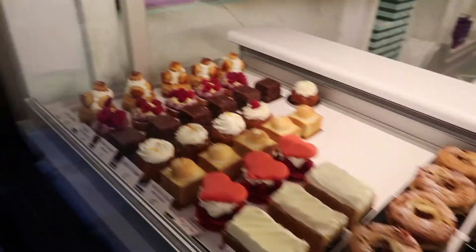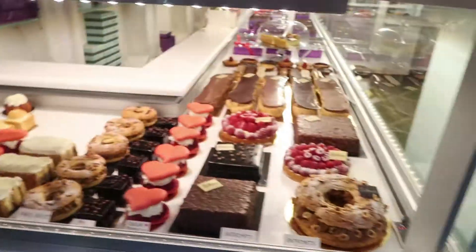Look at all the sweets — want to go in and get some? Yes. That one's so cute. Everything looks good. It's a push door — it was not closed! Wow, look at all the macaroons!